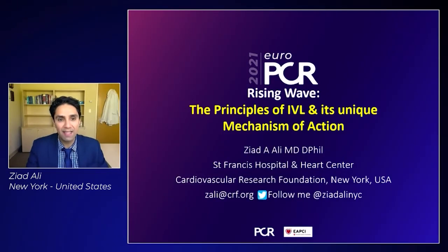Hello, everyone. My name is Ziad Ali from St. Francis Hospital and Heart Center and the Cardiovascular Research Foundation. And today I'm going to be talking to you about the principles of IVL and its unique mechanism of action.